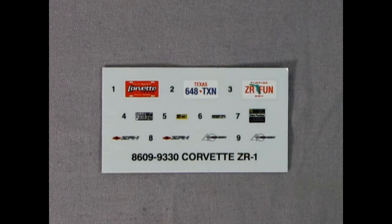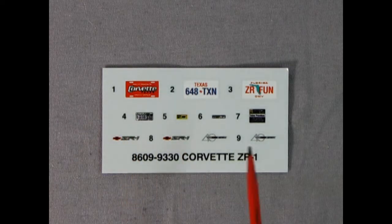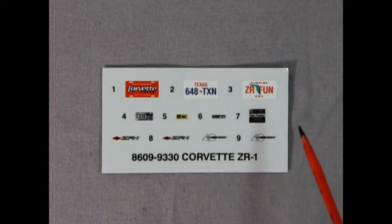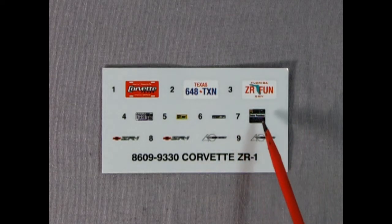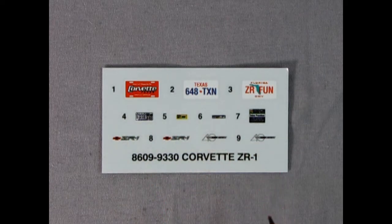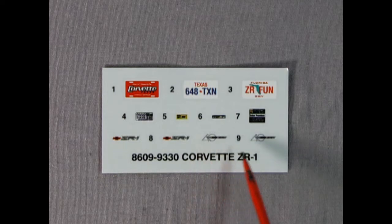Now the moment you've all been waiting for — here is the decal sheet. Right away we get a nice Corvette magazine license plate, a Texas 648 Texan, and a Florida ZR Fun license plate. These are all the underhood decals which go on the battery, the alternator, and all that. Then there's our ZR1 logos and the 40th anniversary decal which goes on the seats.